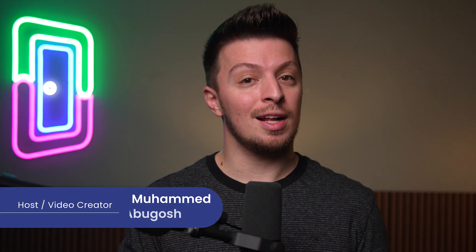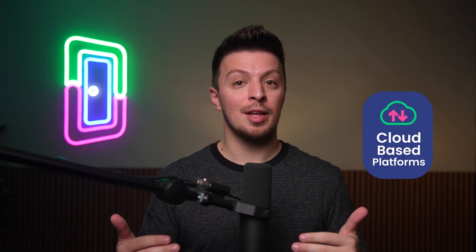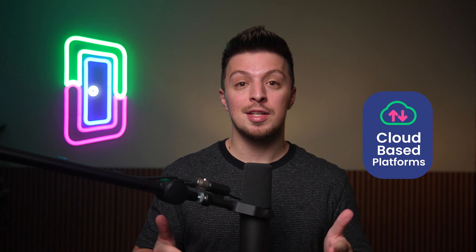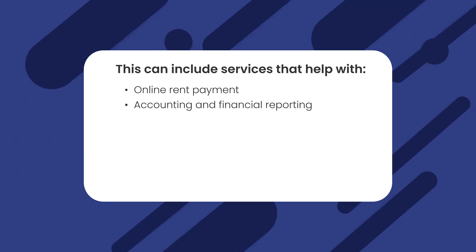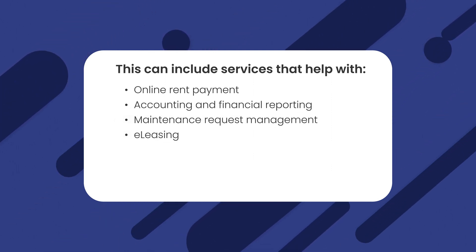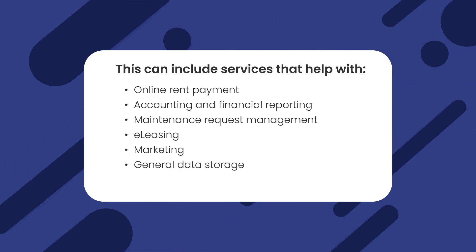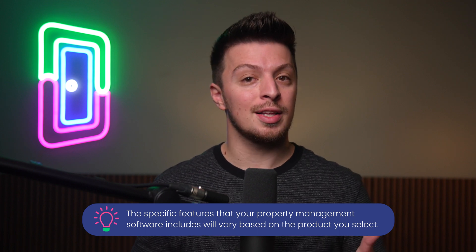First things first, what exactly is home property management software? These are cloud-based platforms that give landlords and property managers access to a variety of helpful tools. This can include services that help with online rent payments, accounting, and financial reporting. They can also help out with maintenance request management, e-leasing, marketing, general data storage, and more. The specific features that your property management software includes varies based on the product that you select.